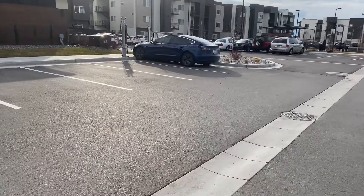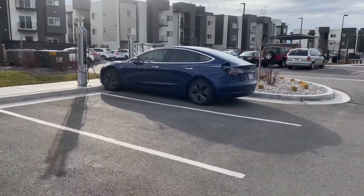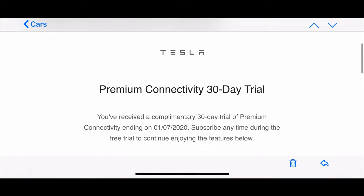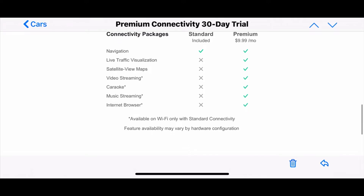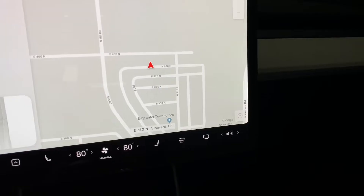It's freezing cold — winter is not my favorite time of the year. I'm really excited about this email I got from Tesla saying I have a free 30-day trial for premium connectivity. It's normally $9.99 a month. I'm really excited to see how the detailed maps look with live traffic — that's something I haven't had since I ordered my Tesla Model 3 Standard Range Plus.